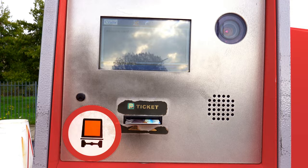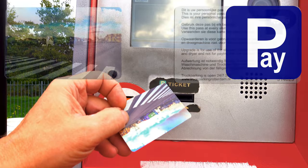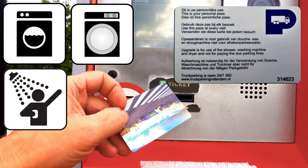Don't forget to take your parking card with you. You will need the card when you leave the parking lot, and to use the facilities: washing machine, tumble dryer, and shower.